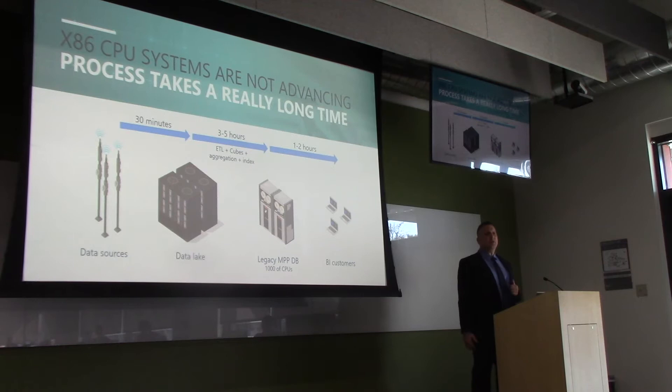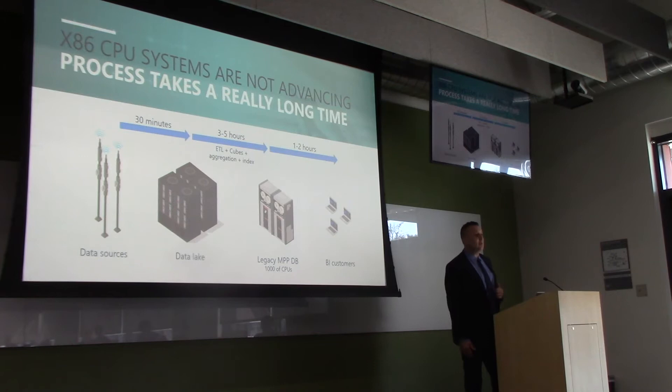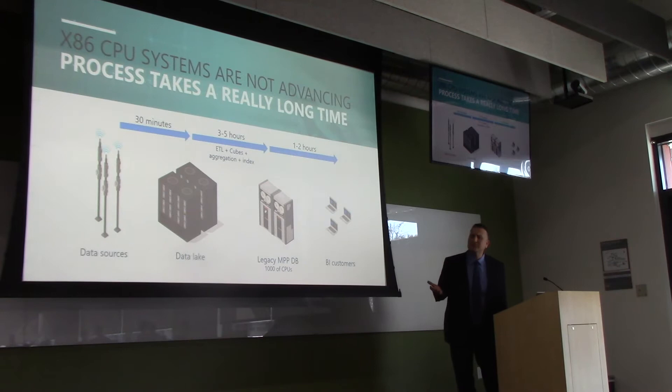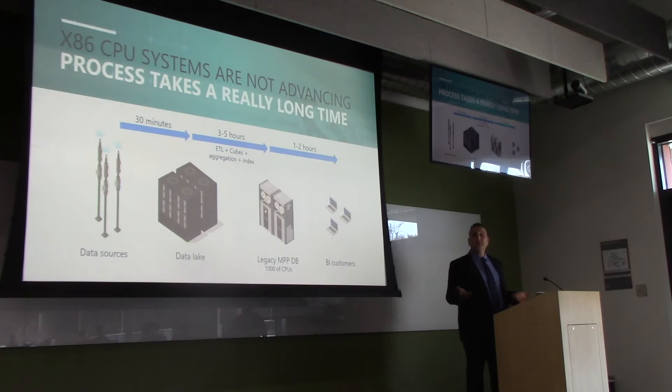I saw a gentleman speak last year from one of the big mobile providers, and he was bragging about analyzing 200 terabytes on 200 servers — a row of servers as far as the eye can see — which strikes me as wasteful and inefficient. There's a high hardware cost plus time to analysis. Thirty minutes to get to the data lake — no big deal. But then you have to aggregate, index, and cube, which many customers run overnight, leading to stale data. High hardware cost, not-so-fresh data.